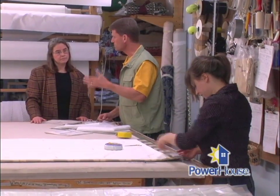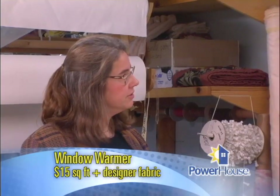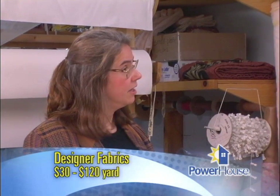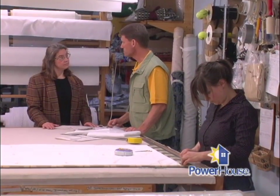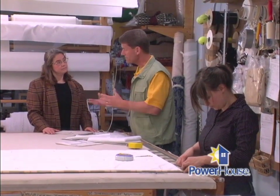I'm sure our viewers are wondering about cost. The Window Warmers run $15 a square foot, plus your designer fabric. Designer fabrics vary from $30 a yard all the way up to $120 a yard, so there are a lot of choices. The ultimate goal we're after is home comfort and energy savings.